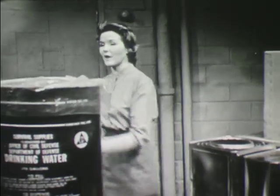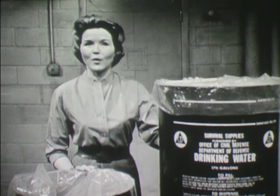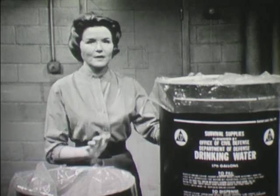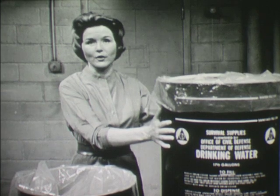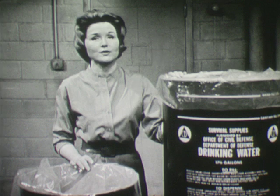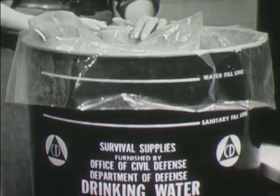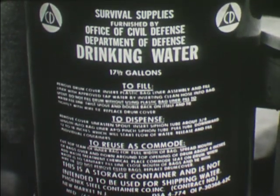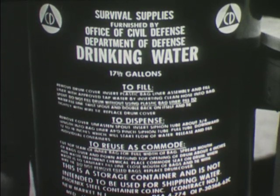Even more essential to survival than food is water. To make sure there is an adequate supply of water for each approved shelter, the government furnishes water storage drums. This type drum holds 17 and a half gallons, or 70 quarts of water. Enough drums are furnished to provide 3 and a half gallons, or 14 quarts of water per person. The drums are shipped empty and must be filled by the local authorities before being stored in a shelter, in accordance with the instructions provided in a pamphlet, as well as printed on the drum.